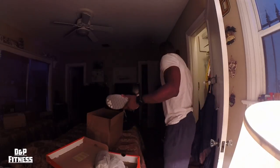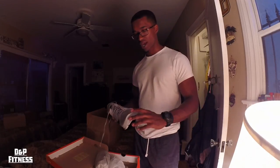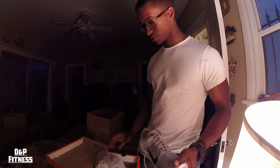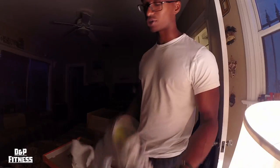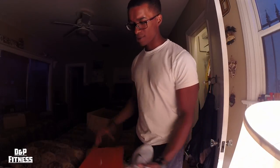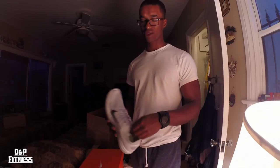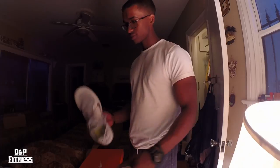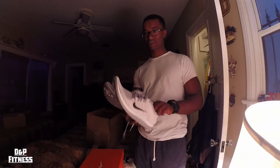These are super comfortable but they're black, and most Frees I've ever had are black — but I wanted a white workout shoe. These were on sale at Finish Line for I believe 80 bucks; I think when they came out they were like 130 or something.